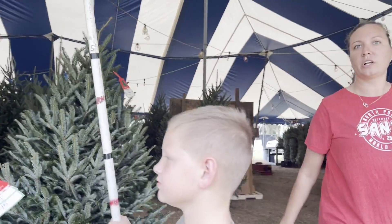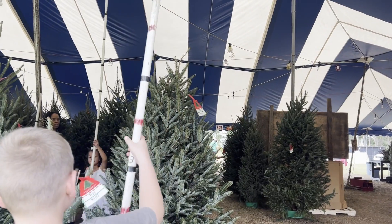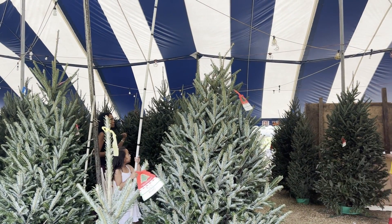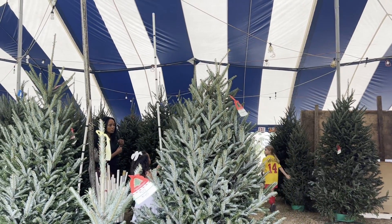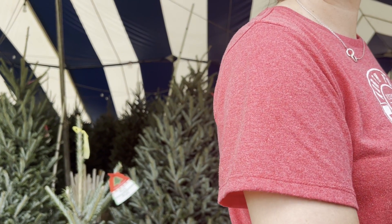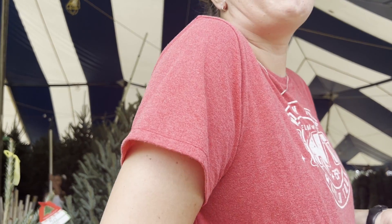All of our trees are Fraser firs and they're good for about six to nine weeks as long as they're kept in water. Starting at the shortest trees here, as you walk through you'll get taller and taller. All the trees are tagged. They include tax. They'll shake it, wrap it, and put it on your car. We also have Christmas tree roulette — it's a new game we're playing. The wrapped trees come in six footers, seven footers, and eight footers — it's as-is. We haven't had anybody return them yet.